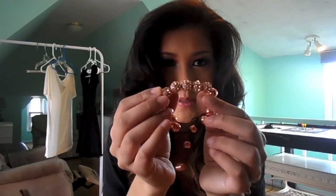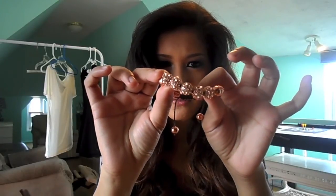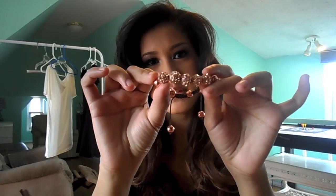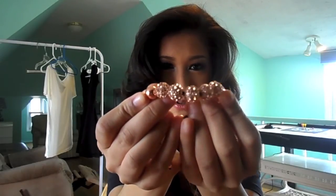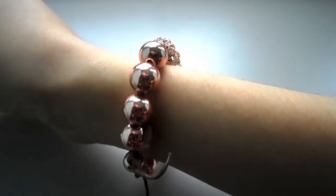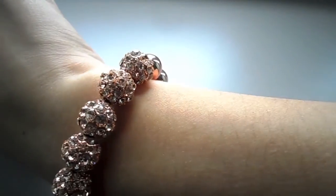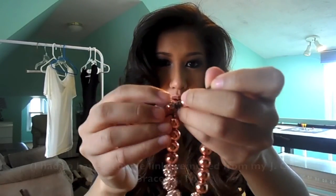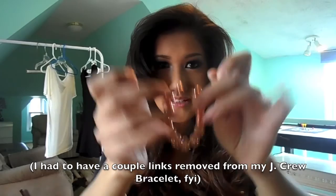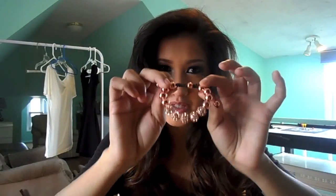Next I have this piece from BaubleBar which is absolutely gorgeous — it's $28 and it's called something like the rose gold disco wrap bracelet. It comes with five pretty crystal rose gold balls and these shiny foil-looking metal rose gold balls. It's super gorgeous and glamorous, and it's also adjustable so you can pull it apart for a bigger wrist or pull it all the way tight for a tiny wrist like mine.